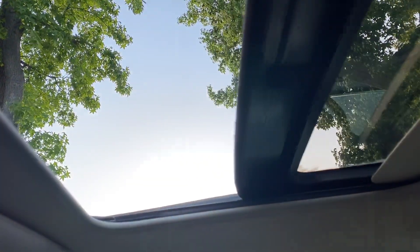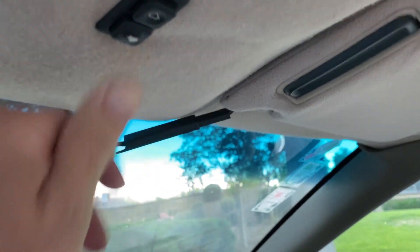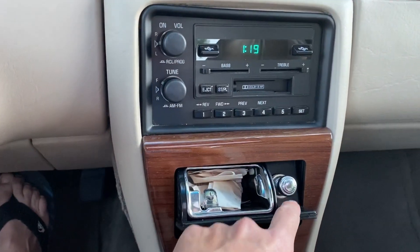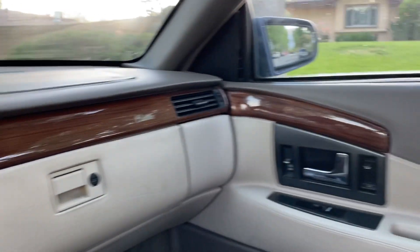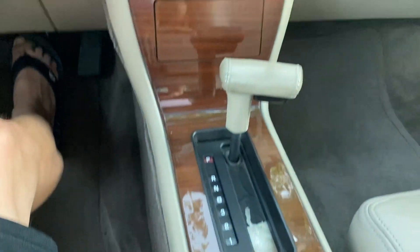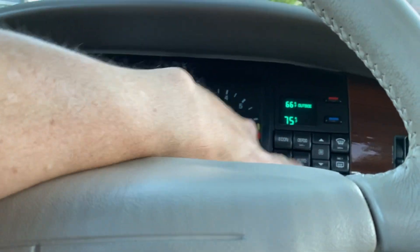The sunroof/moonroof opens up — that works fine. The radio has some static that needs to be looked at. You have the cigarette lighter, window controls, door lock, and heated seats. One of the knobs is missing — actually the knobs on the heated seats are missing.